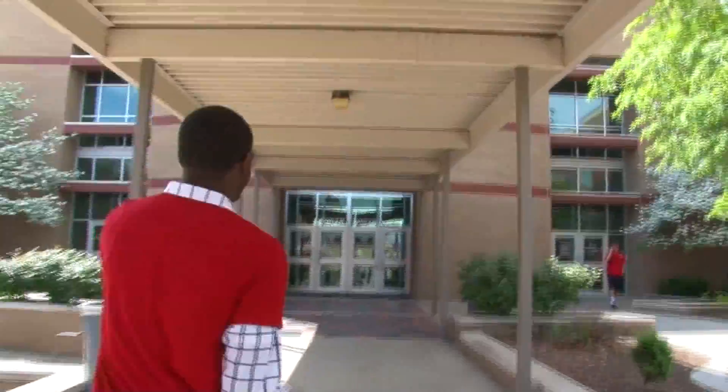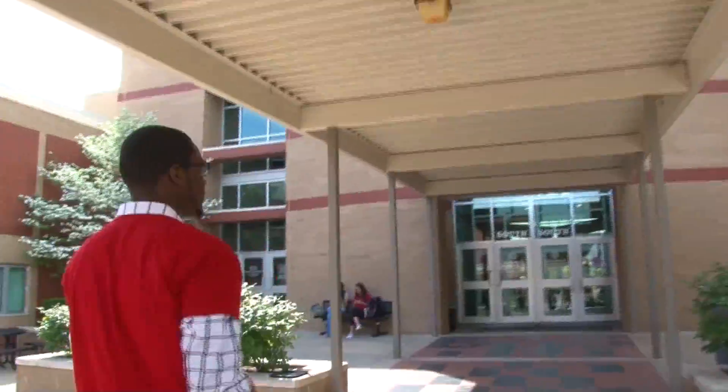Now this, as you can see, is the South Building — I call it South-South. I appreciate it.